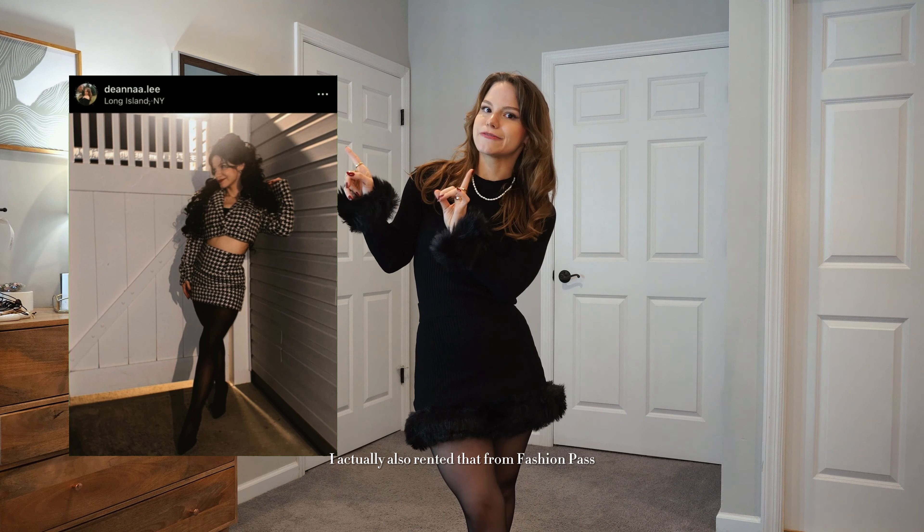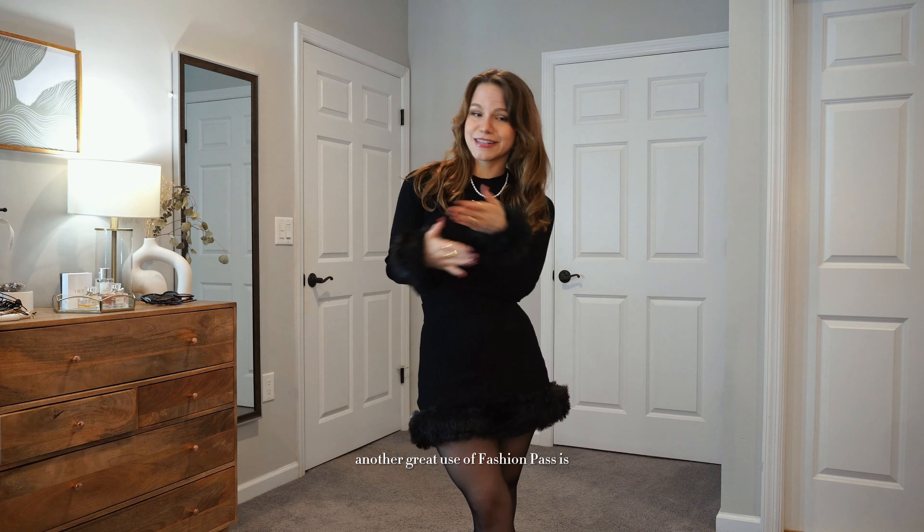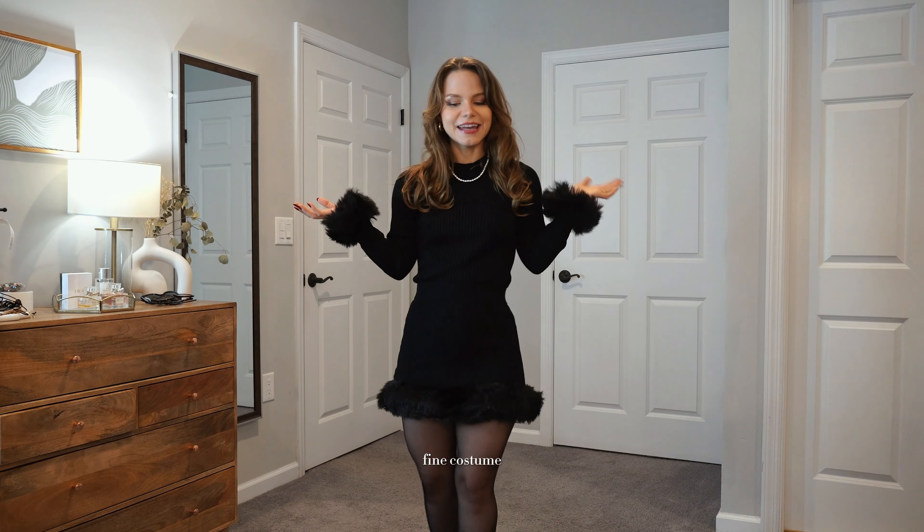Up next, I've been eyeing this little set for the longest time — this is the Fran set. I went as Fran Fine for Halloween this year, and I actually also rented that costume from Fashion Pass — another great use of the service. I almost rented this for that costume actually. It's a very neutral holiday look — not screaming Christmas, not screaming New Year's, just wintry and holiday season-ish.